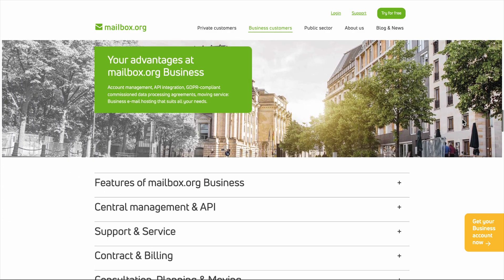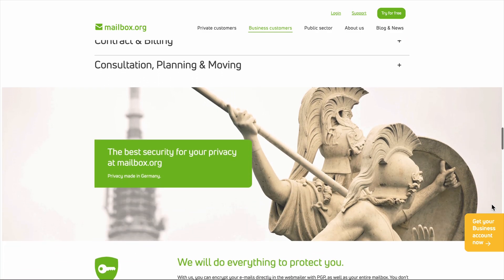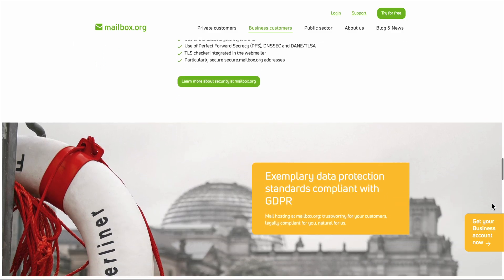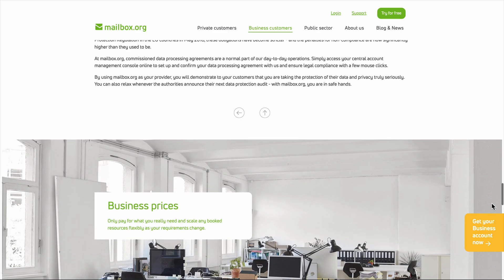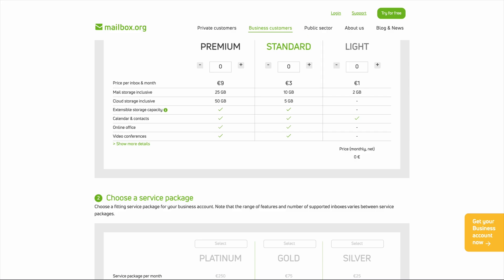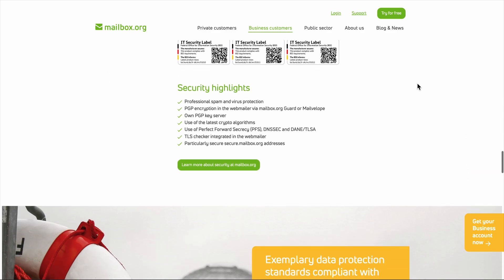Here's my honest take after weeks of daily use. Mailbox.org is a solid, privacy-focused email service that does exactly what it promises. It's not flashy, it's not loaded with cutting-edge features, but it's reliable, secure, and reasonably priced. The German engineering shows in both the security implementation and the slightly rigid user experience. If you're tired of being the product instead of the customer, and you want email that respects your privacy without breaking the bank, Mailbox.org is worth the 30-day free trial. Just go in with realistic expectations — you're trading some convenience for privacy and data ownership, and for many people, that's a trade worth making.